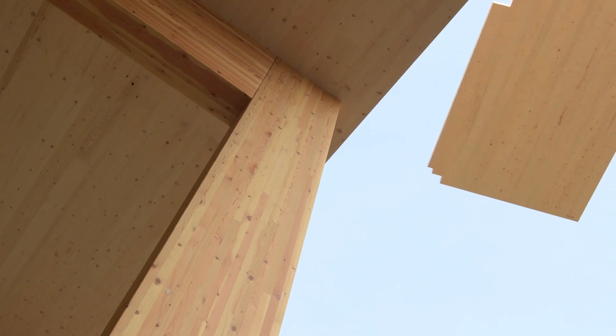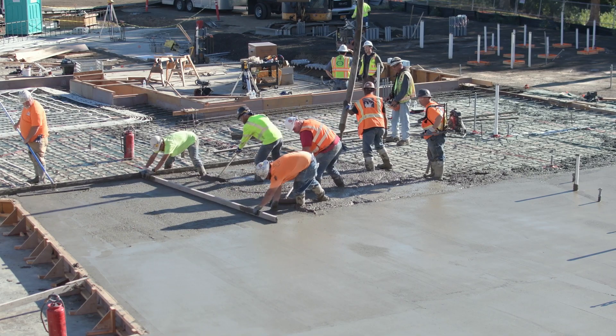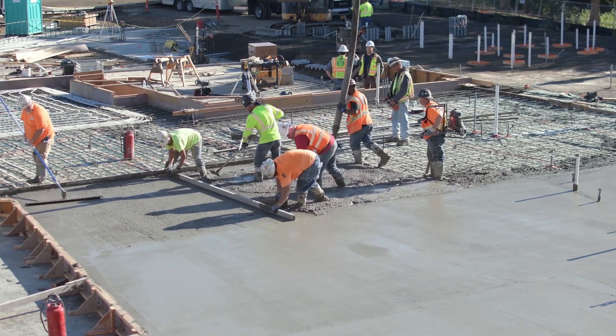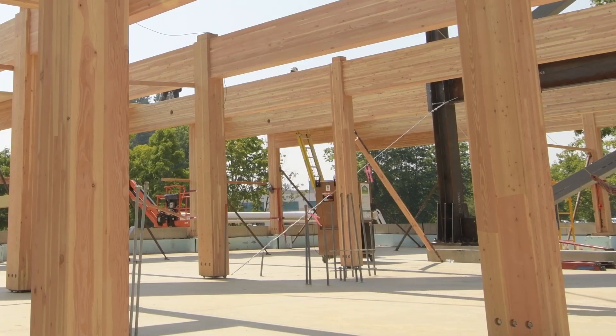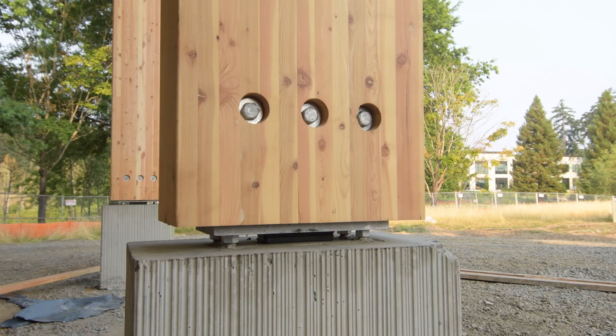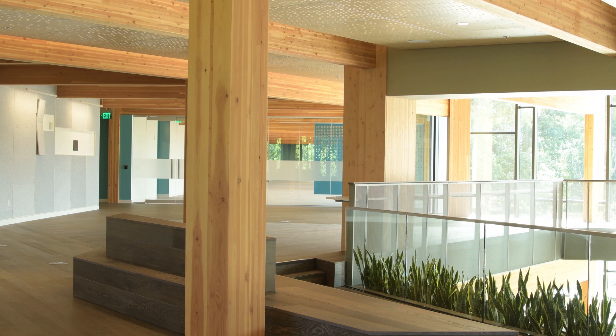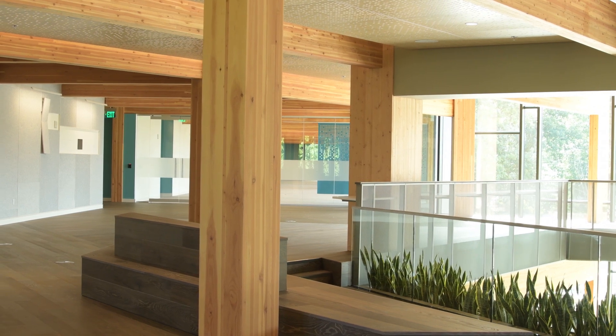Wood is much lighter than steel, so the selection of wood in this building allowed us to go with less expensive foundations simply because they didn't have to carry as much load as you would have in a concrete or steel building — and that's a real economic savings. Instead, you can put that money into the experience of the space rather than burying all of that money underground.